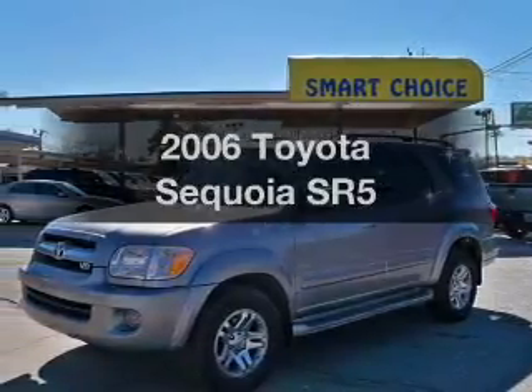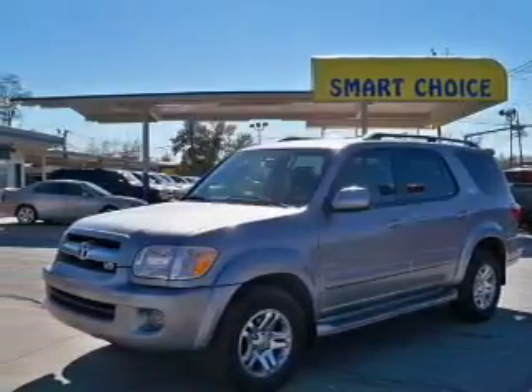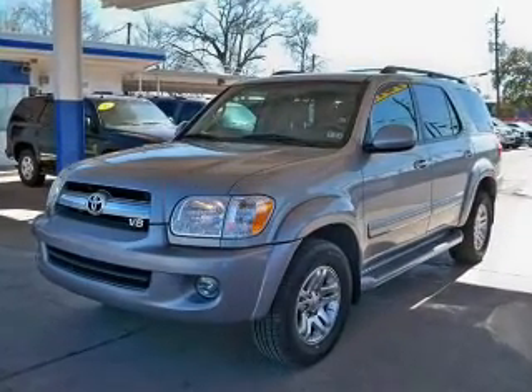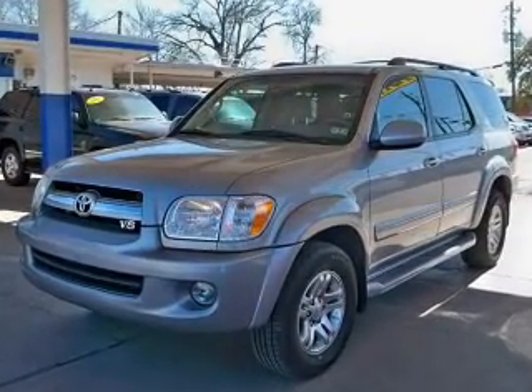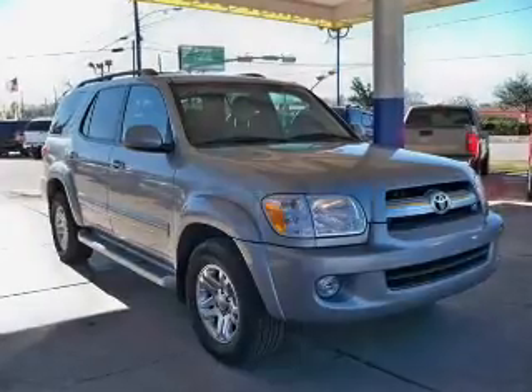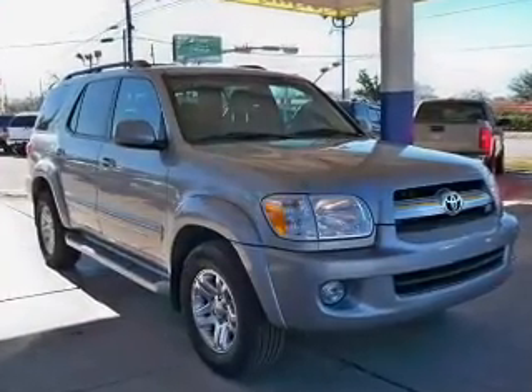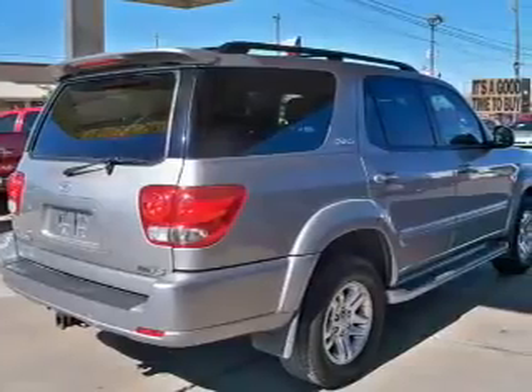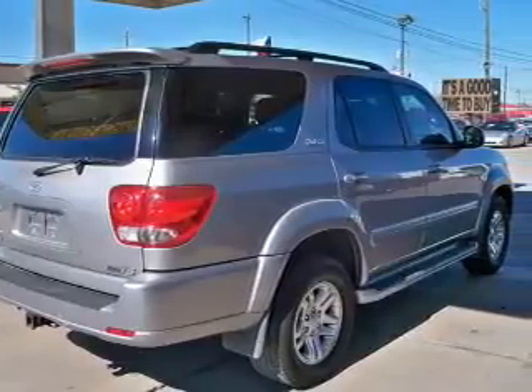Imagine yourself in this 2006 Toyota Sequoia. If you're looking for an automobile with great attributes, look no further. The powertrain includes rear-wheel drive with a powerful 8-cylinder engine that responds smoothly to its 5-speed automatic transmission. The anti-lock braking system will help deliver you safely to your destination.